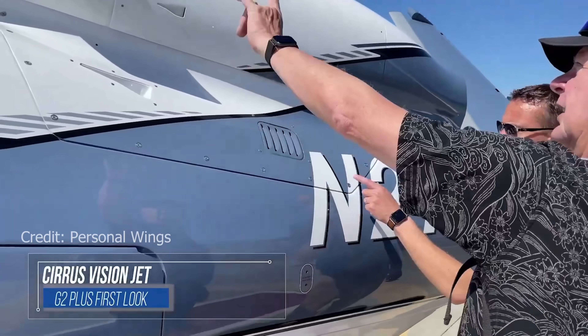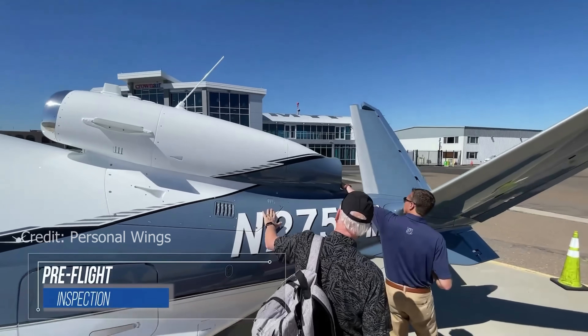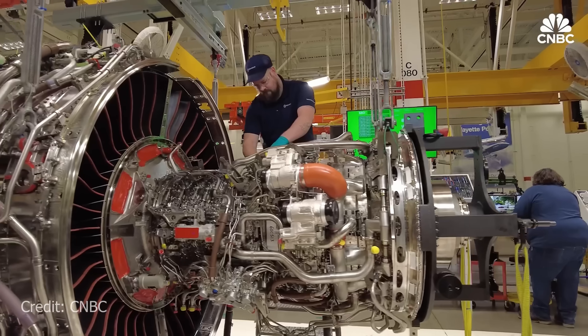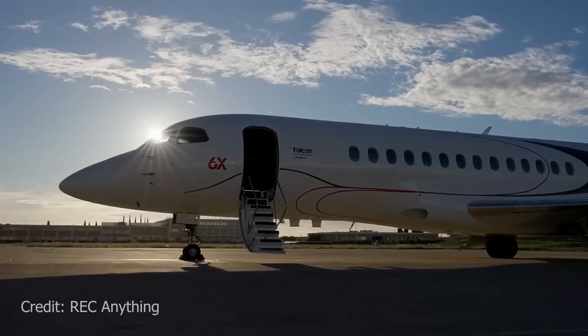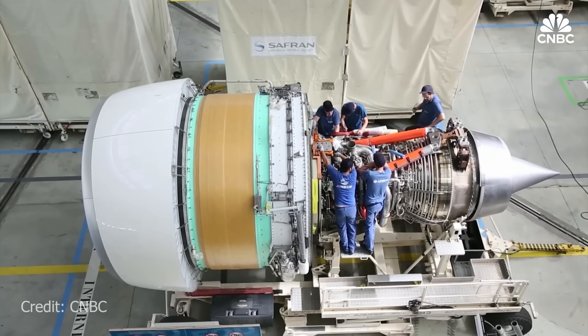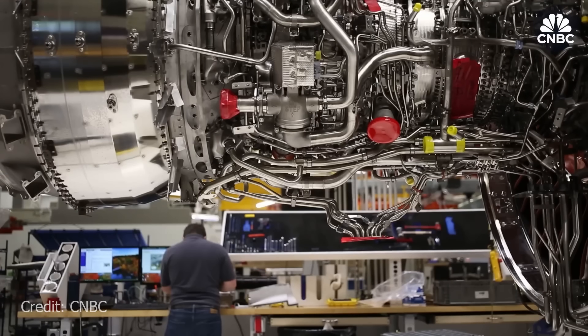Sharona 248 asks: are small airplanes as safe as big airplanes? Every airplane that flies must pass annual inspections with FAA requirements. Airlines — whether flying small jets or large ones — have the same requirements plus constant additional maintenance. Could you argue a smaller jet is safer because it has fewer systems? Maybe, but I think that's a semantical argument. As a 40-year veteran, I can tell you the maintenance on these airplanes is absolutely spectacular and top shelf across the board.